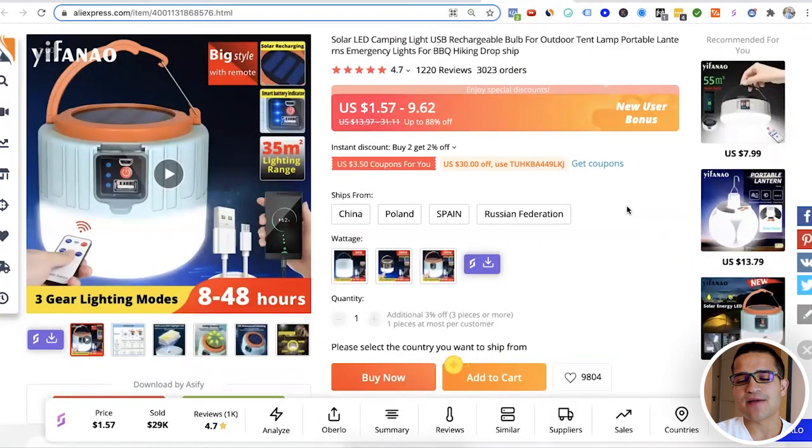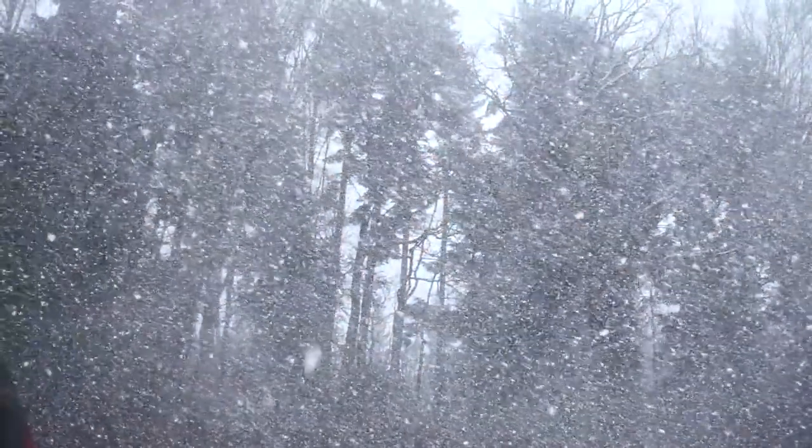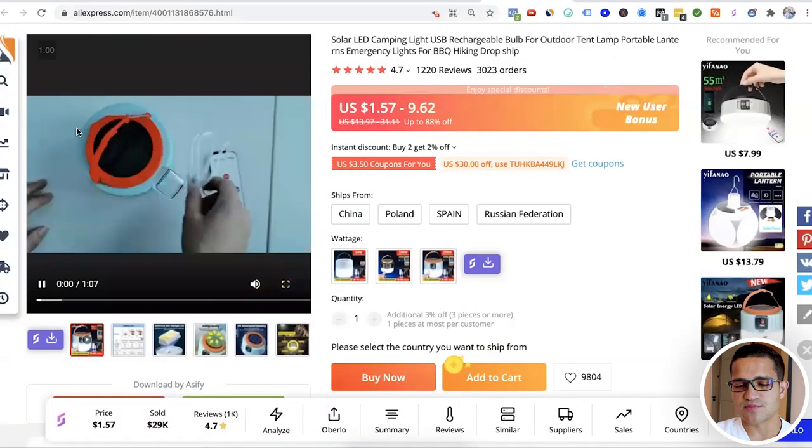Next up is a solar LED camping light. They have both solar and non-solar versions, because we're going into winter in most of the world. This product has sold almost $30,000 and people use it for camping or emergencies. In December or November, people going out camping want a light that won't go out when there's no sun. This product definitely solves that problem.